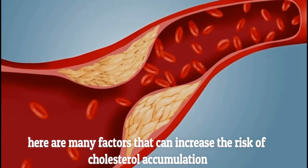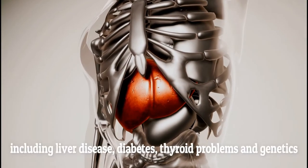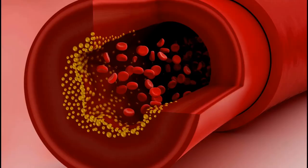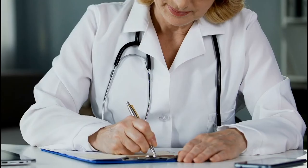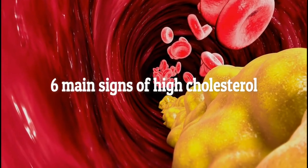There are many factors that can increase the risk of cholesterol accumulation, including liver disease, diabetes, thyroid problems, and genetics. Whatever the reason is, you'll need to reduce the levels of cholesterol as soon as possible. Regular testing is the best way of keeping your cholesterol levels intact. Here are the six main signs of high cholesterol.